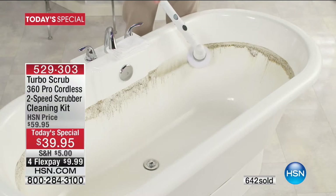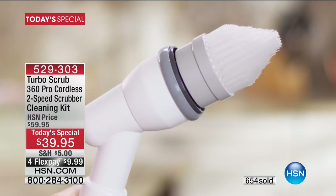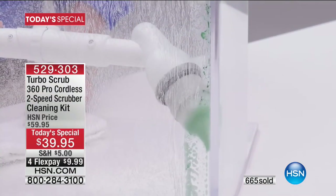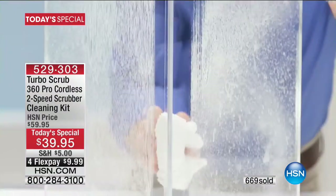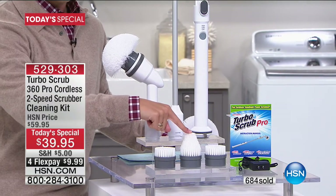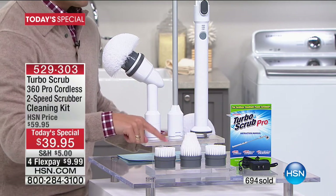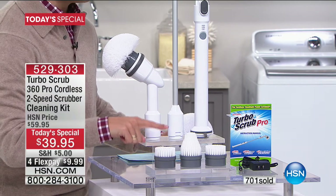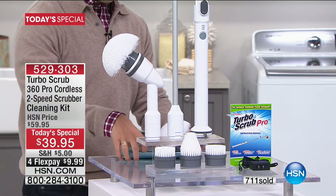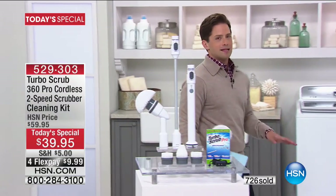This is the biggest and best we have ever done with the Turbo Scrub — the launch of the Pro model. For the first time ever, two speeds. For the first time ever, it runs for over an hour on a single charge. You get the large all-purpose brush everyone loves, the corner brush for nooks and crannies, and not one but two heavy-duty brushes — leave one dedicated to the toilet. All of it today plus the four-foot extender.